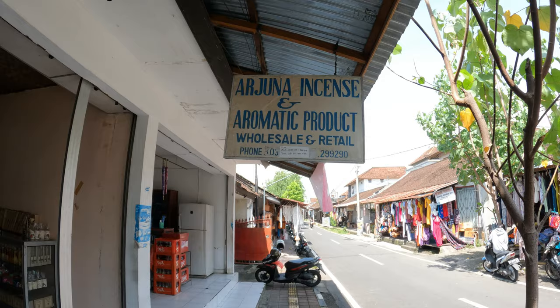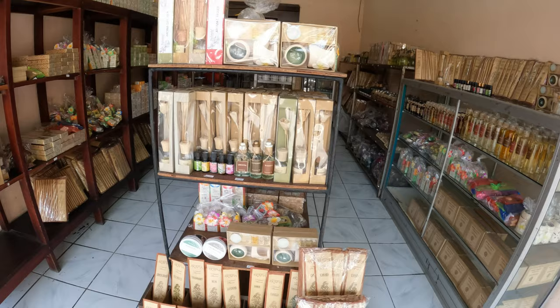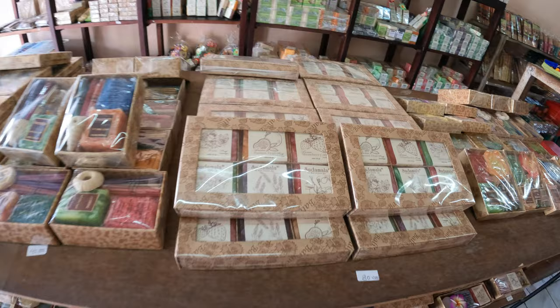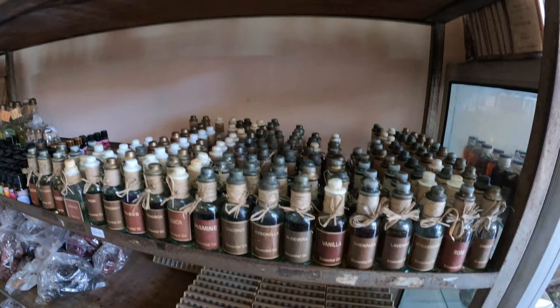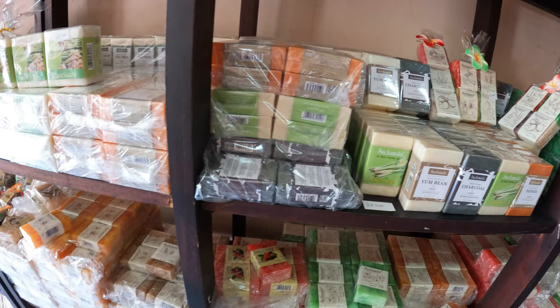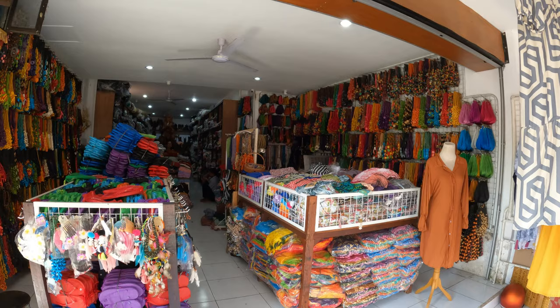They have a little warung selling food as well if you're hungry — the street is just littered with goods. They have a place here selling incense and aromatic products. This place has a huge collection of massage oils, essential oils. There's also a nice soap collection in here. The size of the shops — selling so many products. You can see it sells all the necklaces.